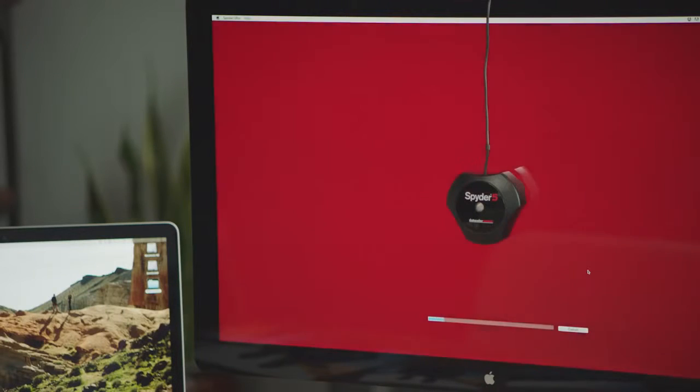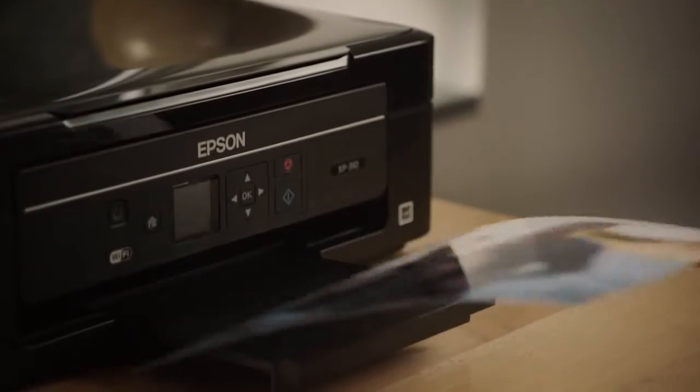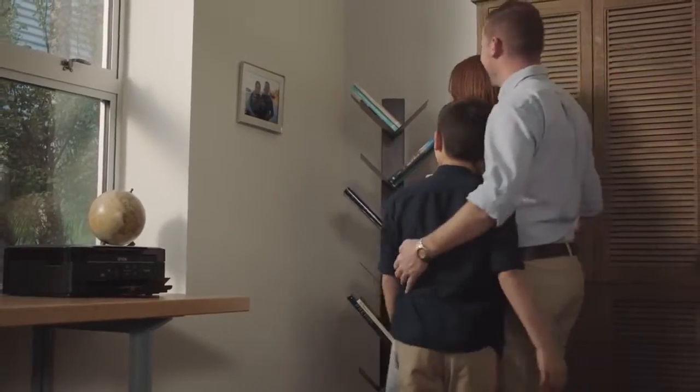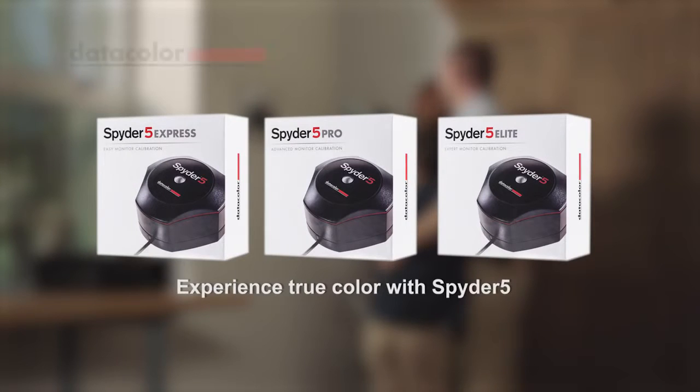Spyder 5 creates a unique color profile for your monitors to help you see accurate colors, both on screen and in print, for spot-on photos every time. Spend more time on things that matter to you, like capturing and sharing memorable moments. Experience the true color of your images with Spyder 5 from Datacolor.